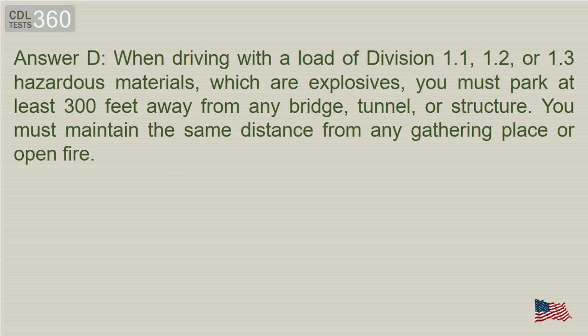Answer D. When driving with a load of Division 1.1, 1.2, or 1.3 hazardous materials, which are explosives, you must park at least 300 feet away from any bridge, tunnel, or structure. You must maintain the same distance from any gathering place or open fire.